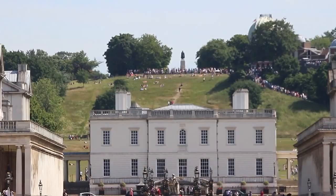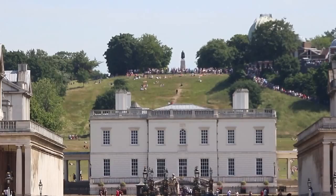Greenwich is the oldest of London's Royal Parks and a very interesting place. The name, which is Danish, means Green Bay or Green Harbour.